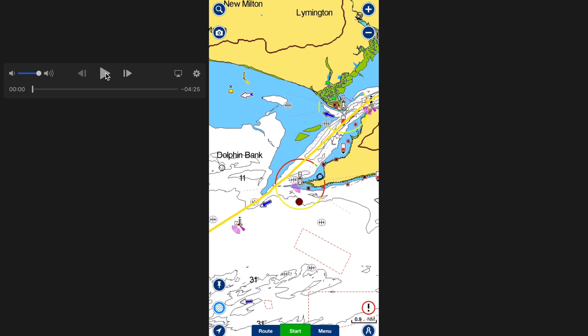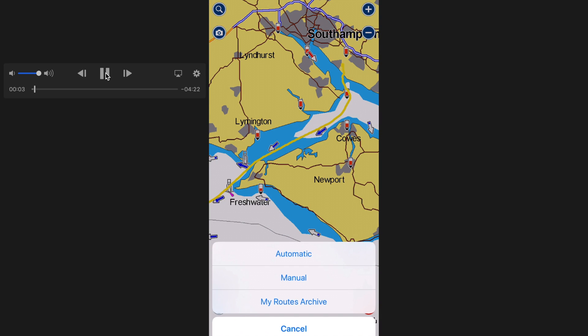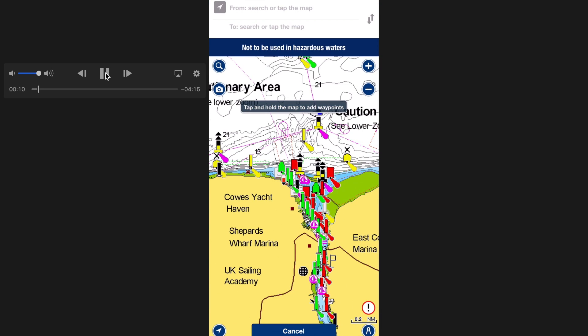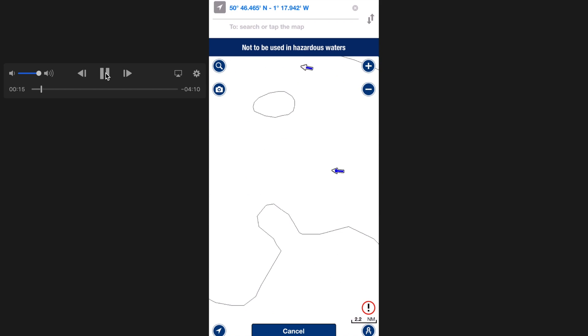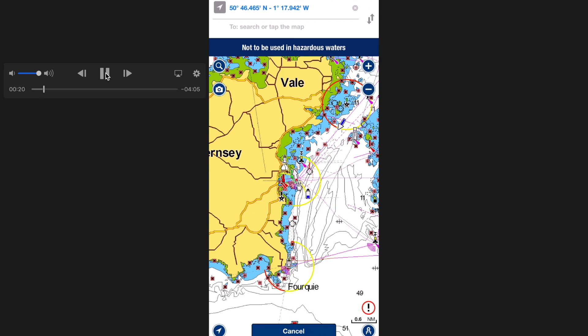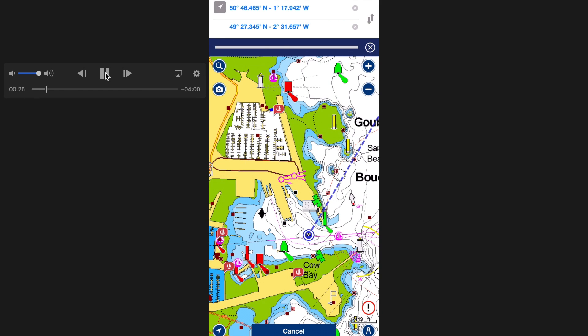Routes can be put in manually or we can use auto route — I prefer auto route and then adjust for what I need to do. We simply go into auto route, and the first point you put in is your starting off point — just touch the screen for that. I've picked Cowes to Guernsey, so we now bring up Guernsey and zoom in on the detail, and put the second marker right in the centre of Guernsey Harbour. We can see the lat and long for the start point and destination.